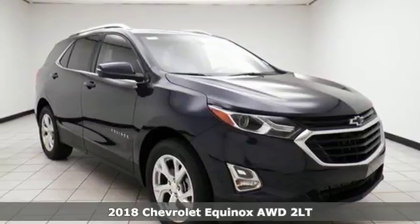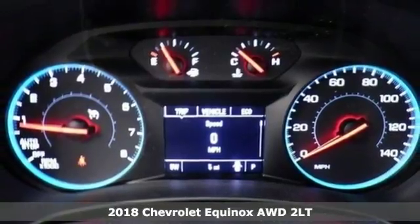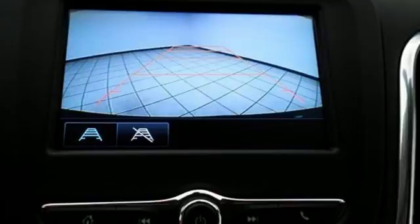It's a 2018 Chevrolet Equinox. There's more than a century of ingenuity and significance in every Chevy. And get ready for an impressive combination of features.